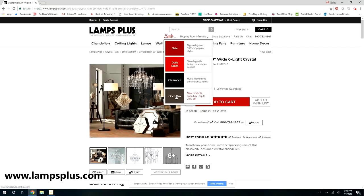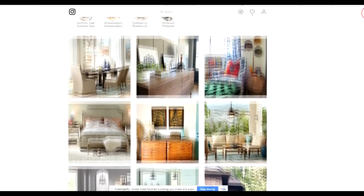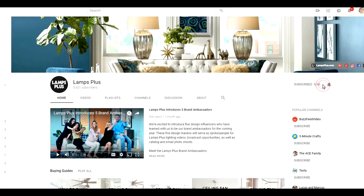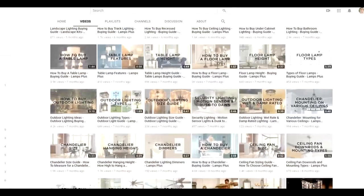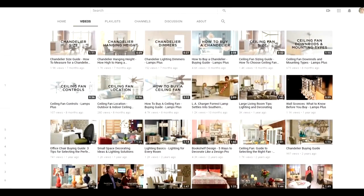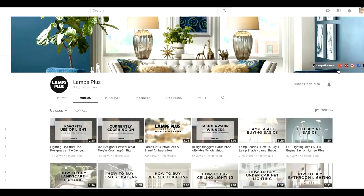They also have a sale section where all their sales are divided up by category, making it super easy to shop. You'll also want to check out their social media — their Instagram is absolutely gorgeous with tons of ideas and inspiration. They have a YouTube channel with tutorials, tips, and lots of information about lighting, furniture, and home decor. It really shows that this company cares about their customers being knowledgeable throughout the whole buying process.